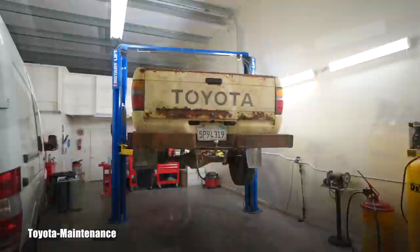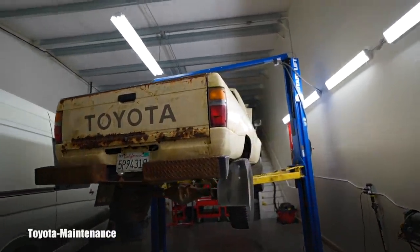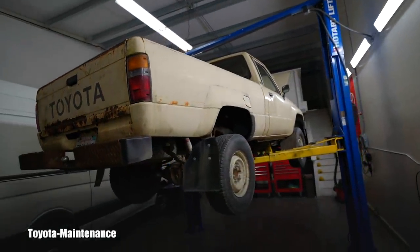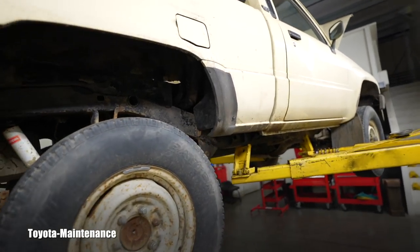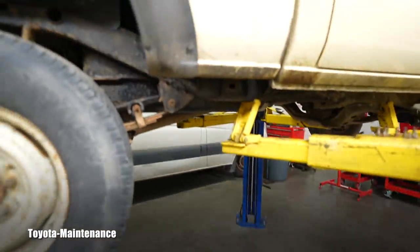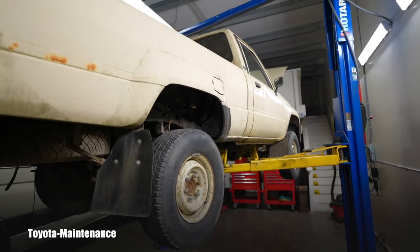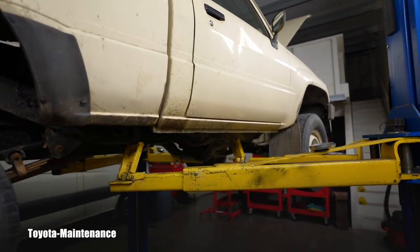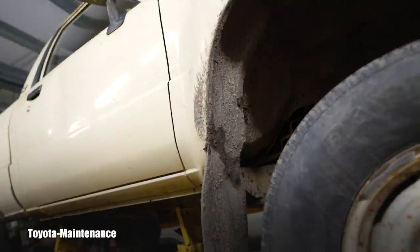Now we're back with another fuel problem. The owner said he filled it up and suddenly fuel was leaking on the passenger side — all over his grass area. He could smell it heavily. It was dripping somewhere around here. He dropped it off in the evening so I could work on it today. This vehicle is used for landscaping on the property and rarely leaves.